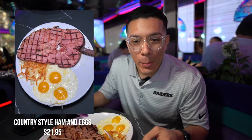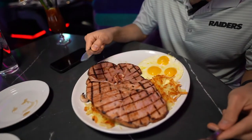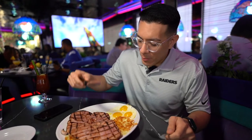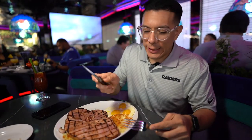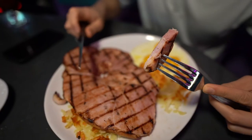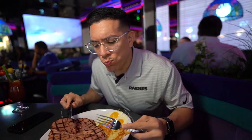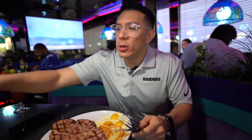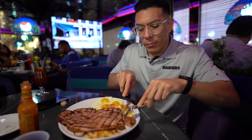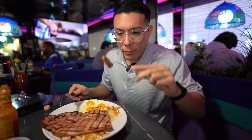Over here we have the country ham and eggs. This piece of ham is an absolute beast — it literally takes up the whole diameter of the plate. We have ham, sunny-side-up eggs, and hash browns. They actually give you a steak knife for the ham because it's so thick — about three quarters of an inch, with a bone right in there. A little bit of Cholula in the corner is all you need. Peppermill is known for big portions and this obviously did not disappoint.